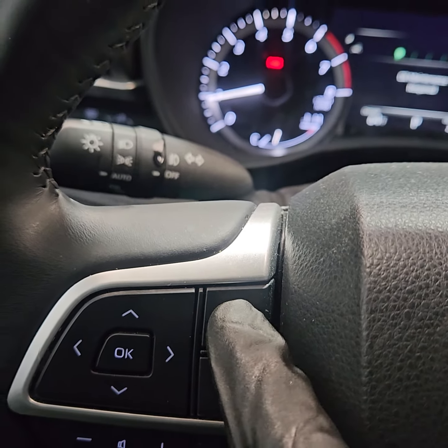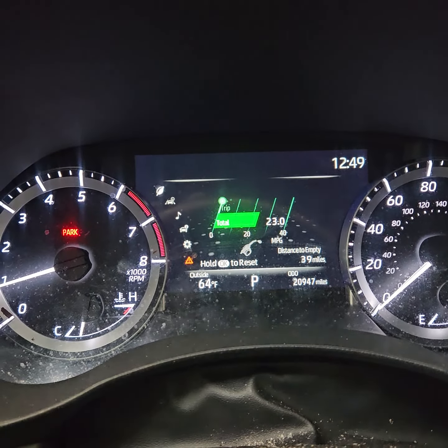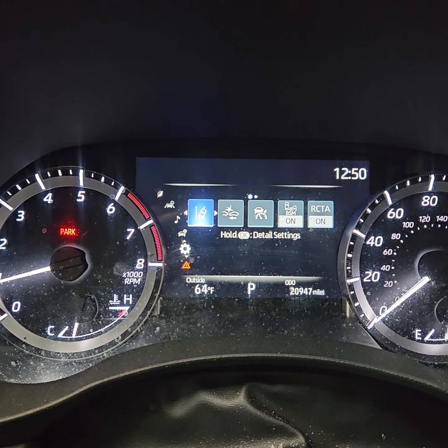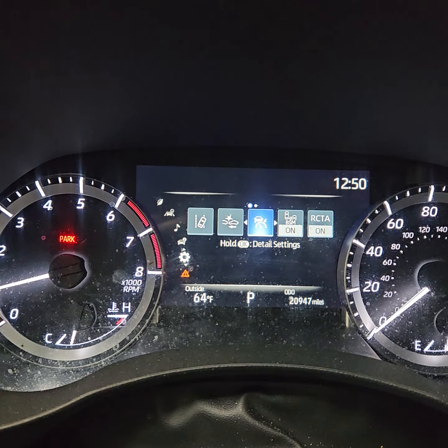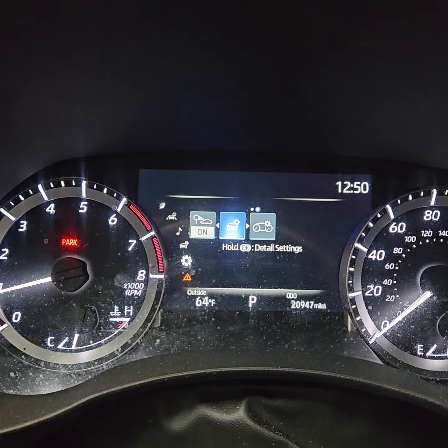Press the back button to go back on the screen, then scroll up to Settings. Once you're on that gear icon, scroll across and look for the vehicle icon — a car with a gear icon.